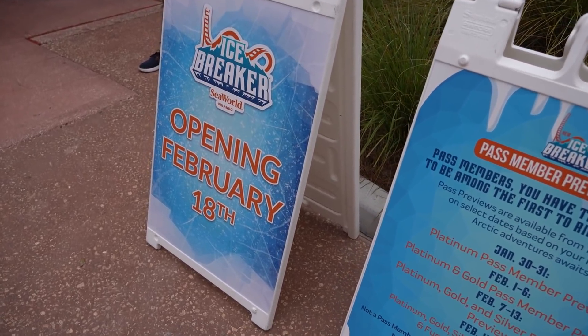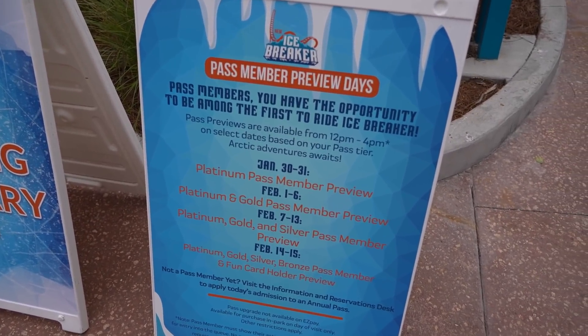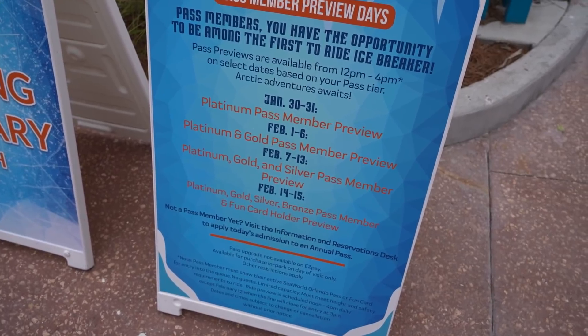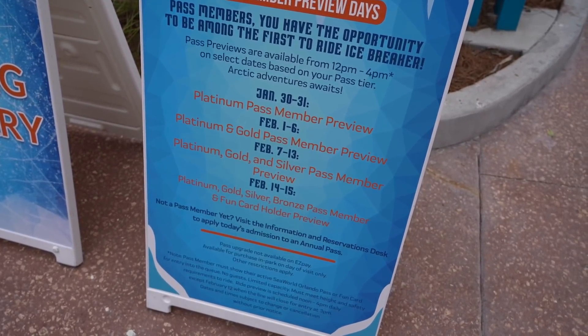Icebreaker is opening February 18th. They do have some pass holder previews: January 30th through 31st for Platinum Pass members, February 1st through 2nd for Platinum and Gold, February 7th through 13th for Platinum, Gold, and Silver, February 14th and 15th for Platinum, Gold, Silver, Bronze, and Fun Card holders.